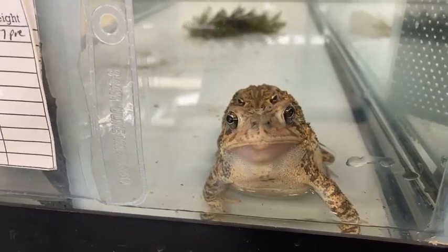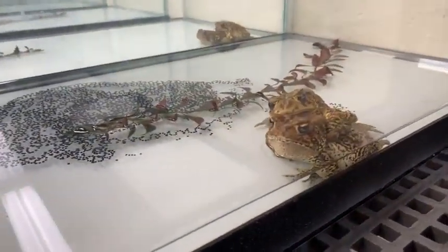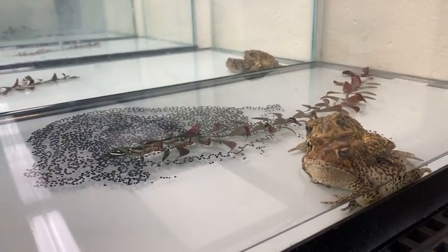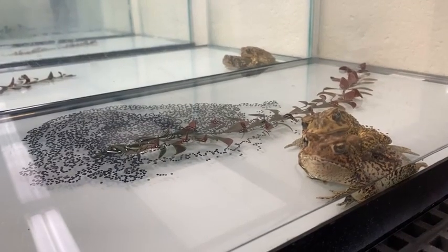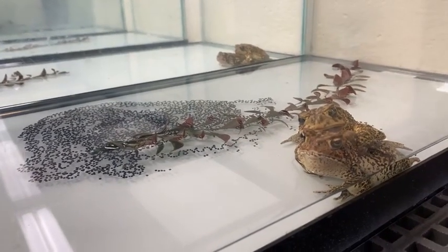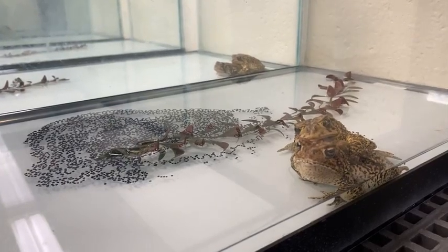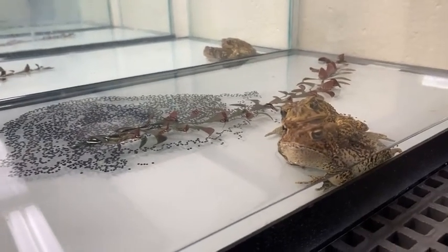We take those out once a week. We are a little limited on space, so we only have so many toads that we can breed each week. We also only have one vehicle, so we can't have a whole bunch of egg strands going out every week. Right now we're working on eight of the ten tanks.